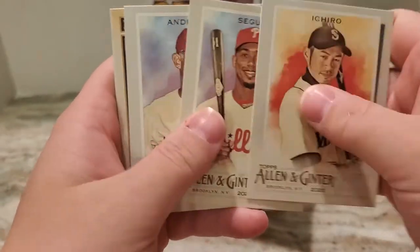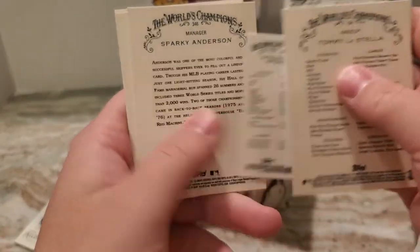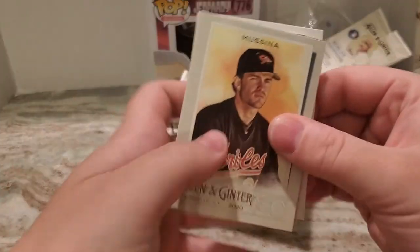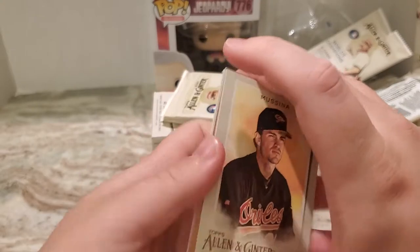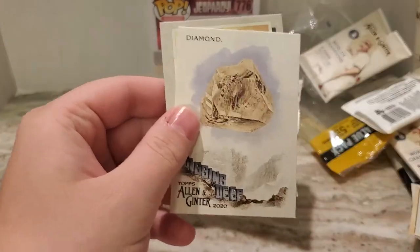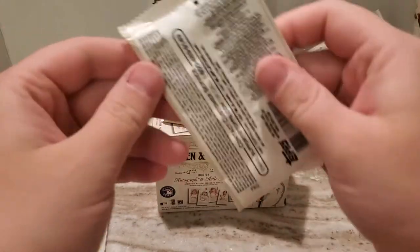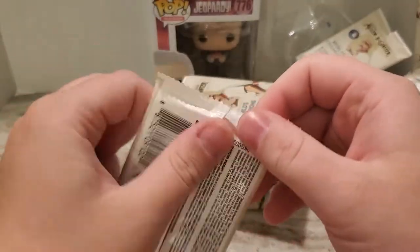We'll go to that thick pack next then — I thought that was something weird but I guess not. Roger Maris. Alright, so we'll go to this one. Oh, it has a hit in it — interesting. We'll save the hit for last. David Price bordered card. Nice Roberto Clemente for the Pirates — so that's cool. At least we get a relic or an auto, a framed one. Interested to see who that is.